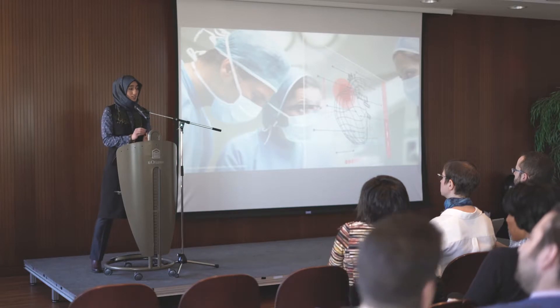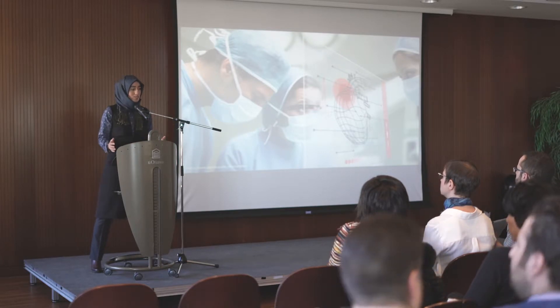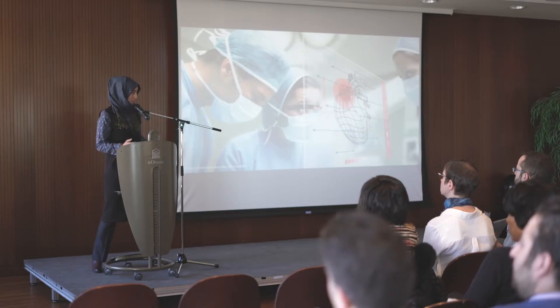A heart attack occurs when a critical amount of heart tissue dies due to several reasons. It is similar to tossing a stone into the water. The initial stone represents the initial death in the heart, and the expanding waves represent the further damage to the heart.